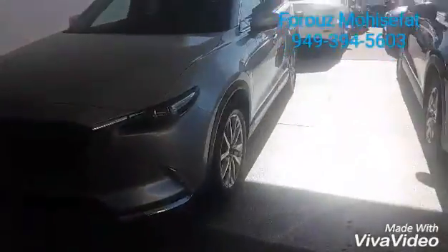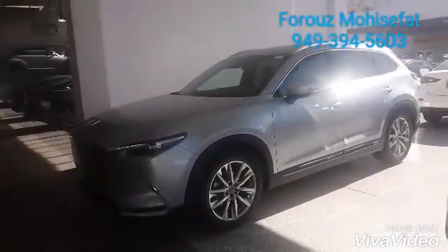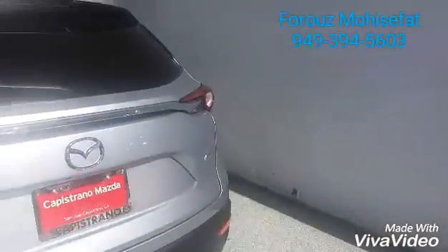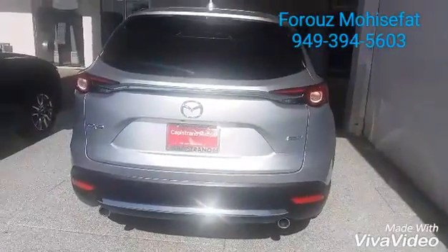This is our Grand Touring Sonic Silver Mazda CX-9 that we have available right now. There are other colors and trims that you can choose from. I'm going to show you the back of the vehicle, the cargo space, and some details inside.